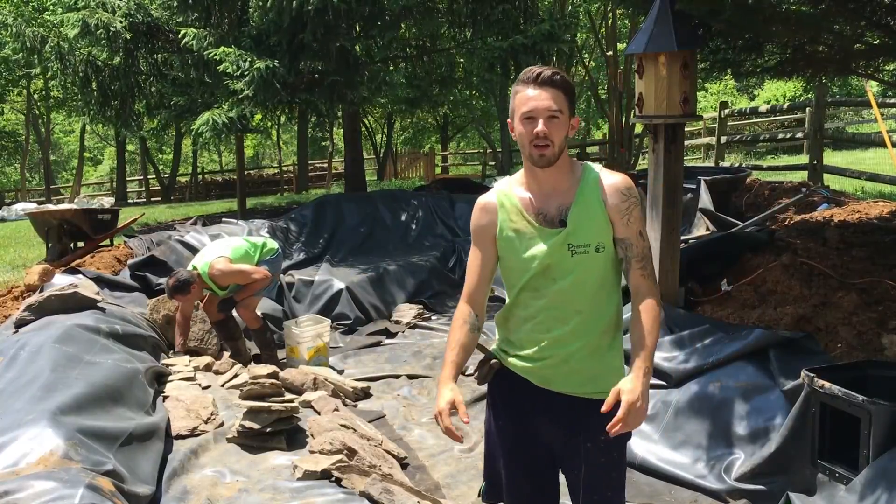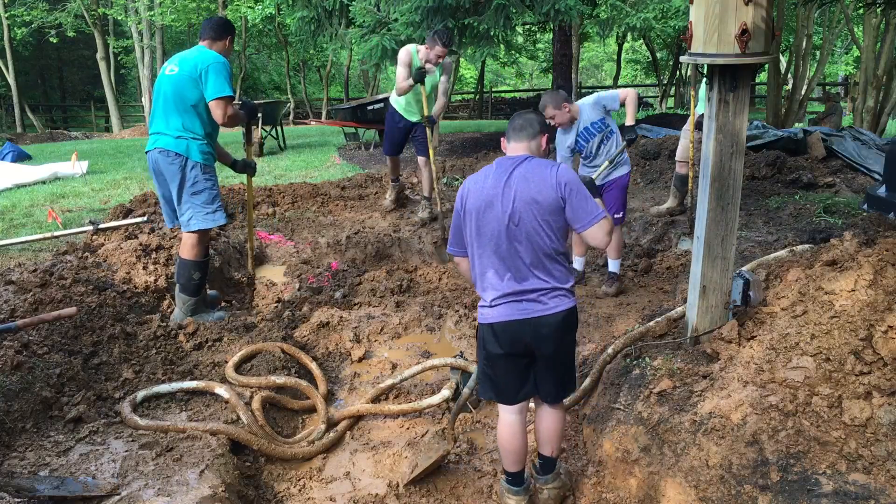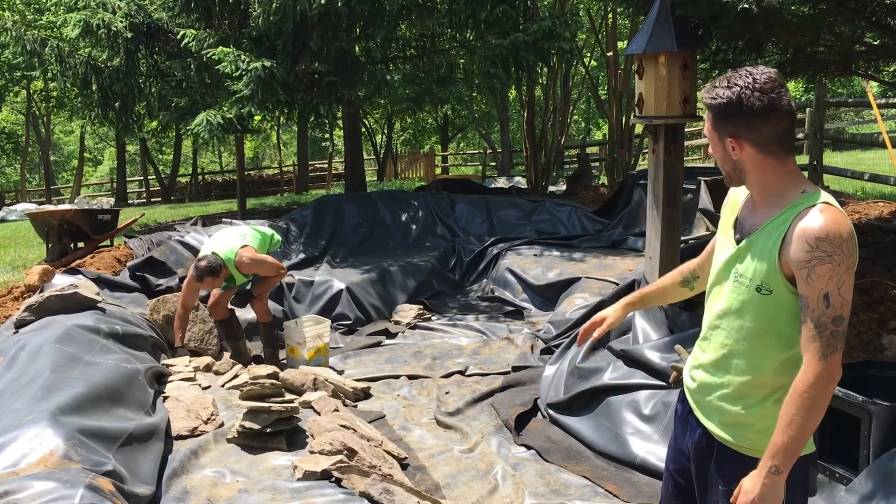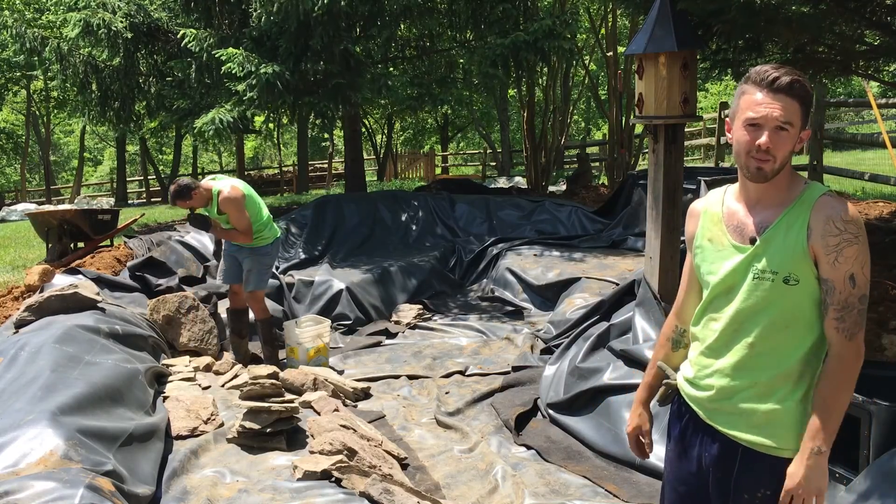We finally got the liner dropped. We had some pretty rough digging conditions, but now that the liner is in we're able to start rocking it out. Right now we got our liners in the bottom, working our way around — we're hoping to have the bottom finished out by the end of today.